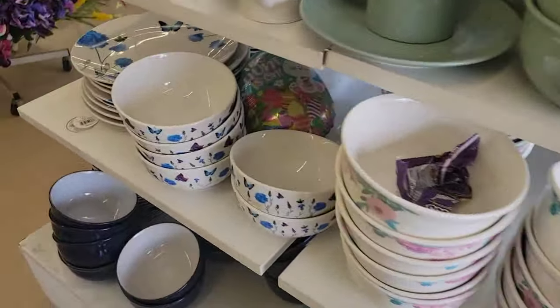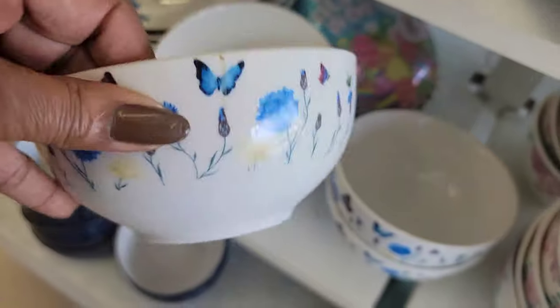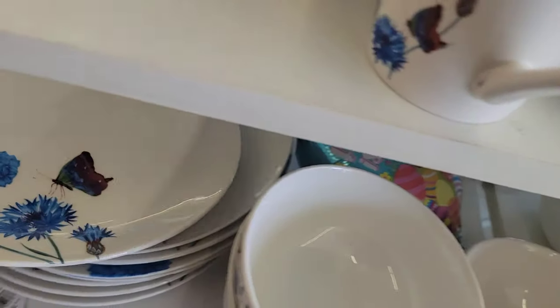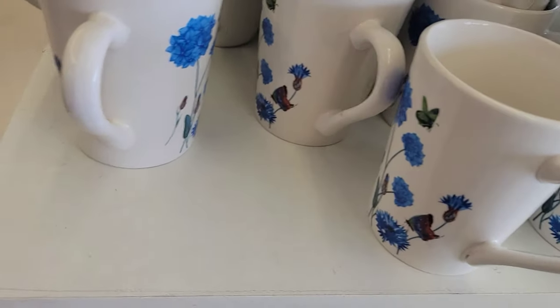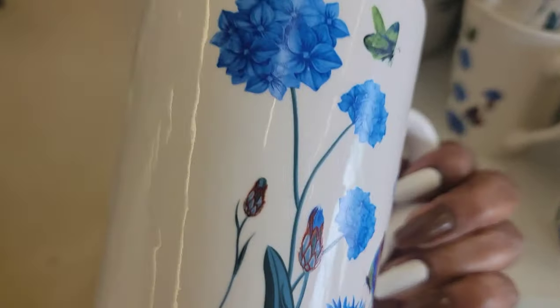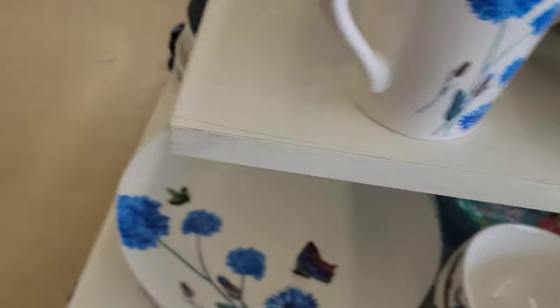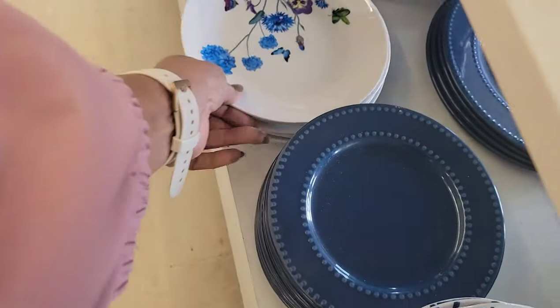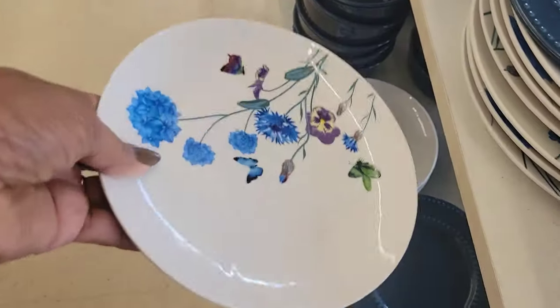First thing I'm seeing is the butterfly dishes. Look at these, y'all. I knew I had to come to Rocky Mountain. These are by Royal Norfolk. I love the size of these nubs, and they're double-sided. I'm not buying any more dishes, but I wanted to see them in person. They're beautiful.